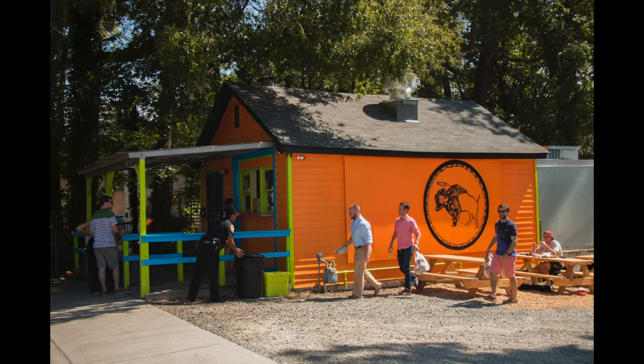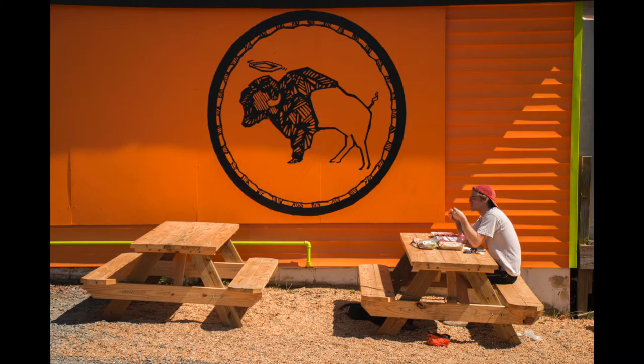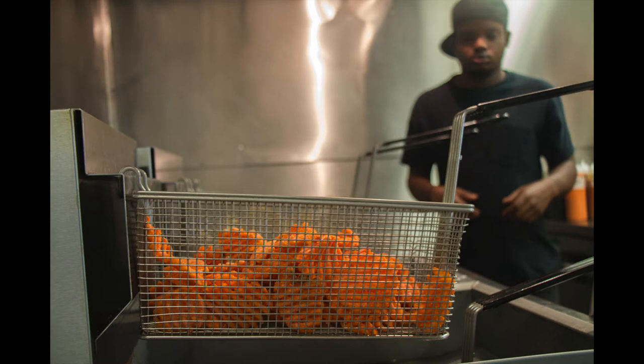Mark used to attend the pub regularly and quickly became close friends with Dane. Three years ago, they realized that Durham didn't have a place offering chicken wings only. One year later, the plan became moderately serious. And then, last year, that was the moment when Mark and Dane realized that they were very serious about starting a business together.